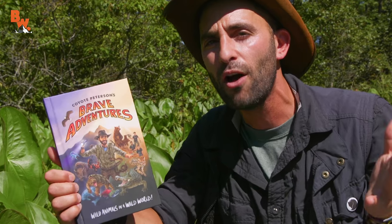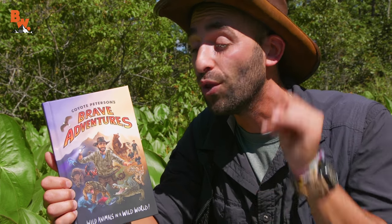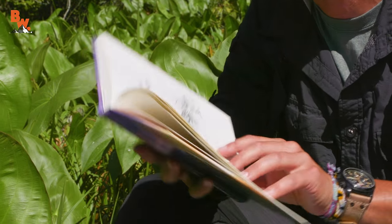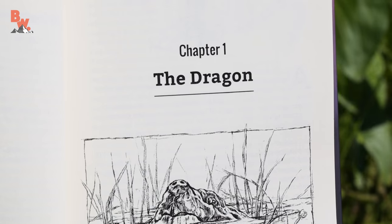People oftentimes want to know where my love for animals originated from. And it started when I was eight years old, and that is where this book begins. Chapter One is called The Dragon, which is about the first enormous common snapping turtle that I ever caught.